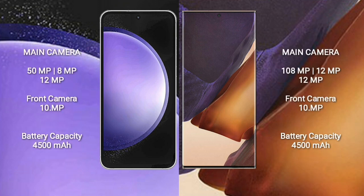Samsung Galaxy S23 FE features a triple camera setup: 50MP plus 8MP plus 12MP, and a front camera of 10MP. Samsung Galaxy Note 20 Ultra features a triple camera setup: 108MP plus 12MP plus 12MP, and a front camera of 10MP.